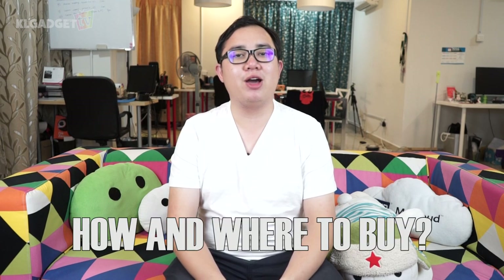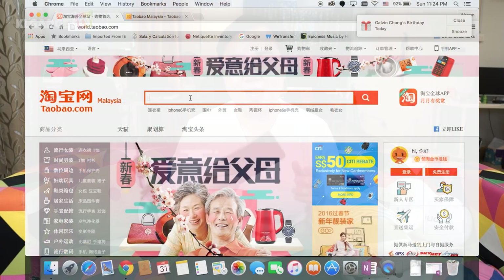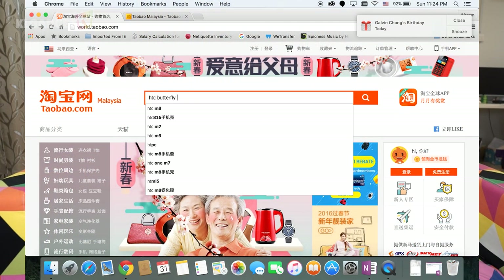The first and most frequently asked question is: how was I able to buy the Butterfly 3 at such an affordable price? It's actually pretty straightforward. This phone is not directly from Japan — it was in fact purchased from Taobao, China. You go to sea.taobao.com, search for the HTC Butterfly 3, and there will be a couple of sellers selling the phone.